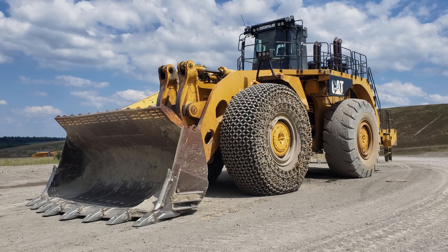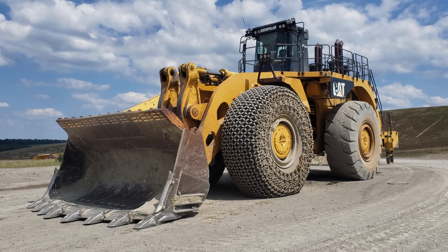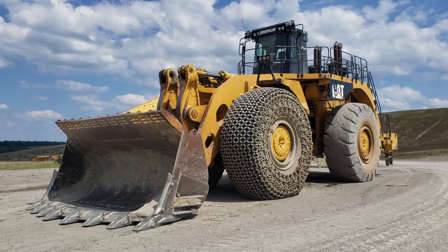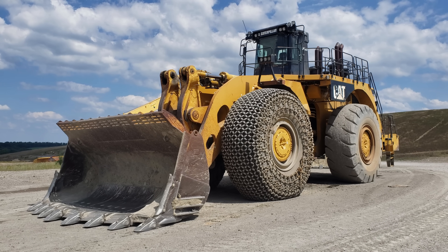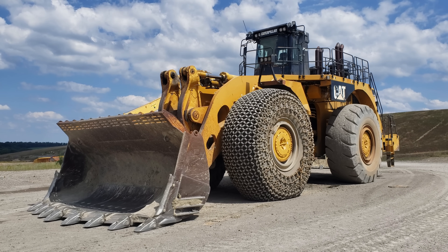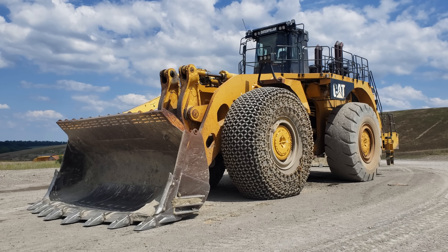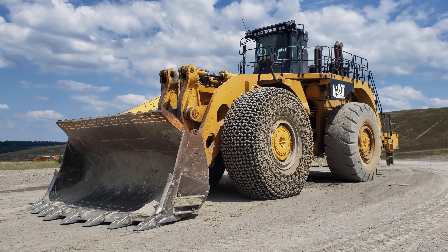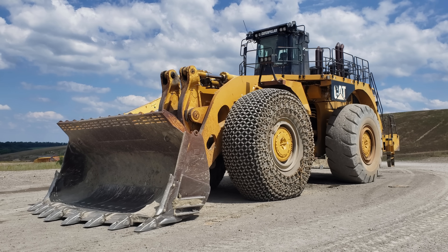Right here is a 2006 Caterpillar 994F. The 994F was first announced by Caterpillar in 2004 as a replacement for the older D model, and in 2005 the 994F series officially hit the market, by which time nearly 7,500 994s had been put into service since 1990. Simply put, the Cat 994 is the most popular large mining wheel loader in its class in the world.